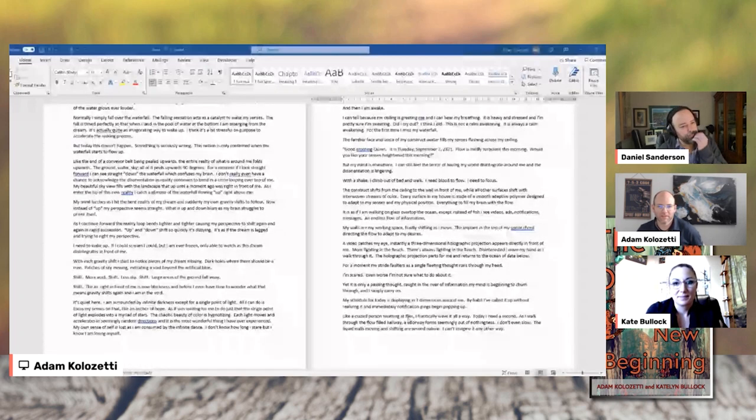Let's read a section. I don't know if you'll intuitively know where to jump in, but let's see if we can capture a little bit of that feeling. Let me find a good spot here.